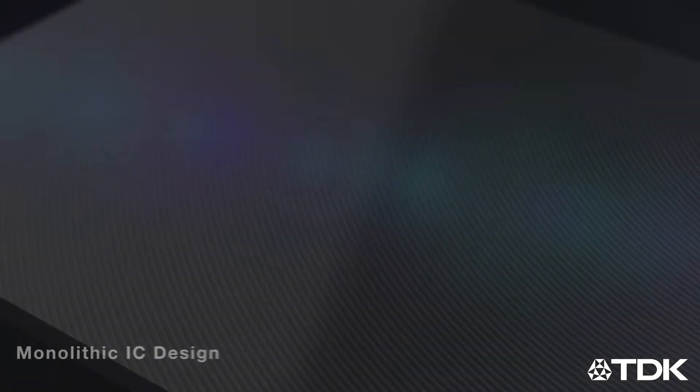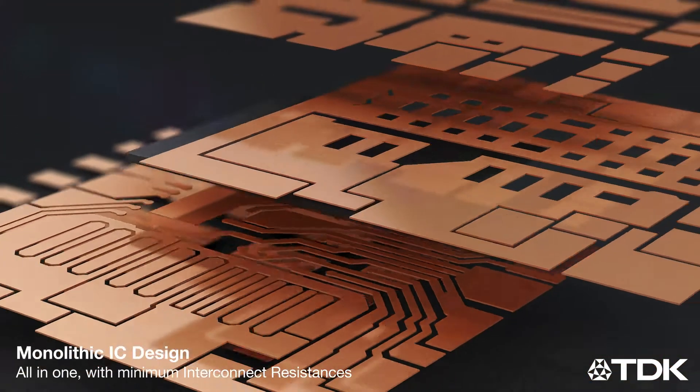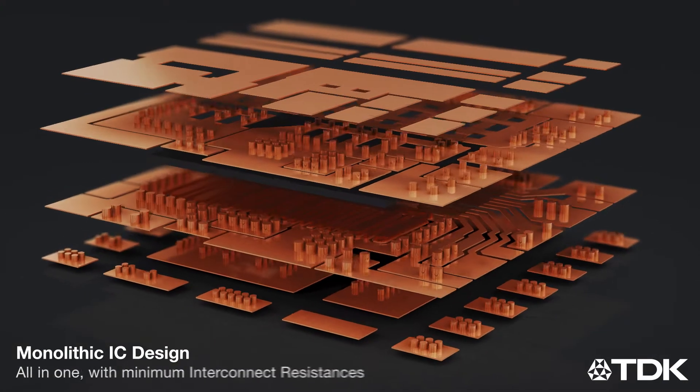The design starts with a high-performance chip-embedded semiconductor IC containing a fast-response DC to DC regulator, driver, MOSFETs, and advanced system power capabilities.